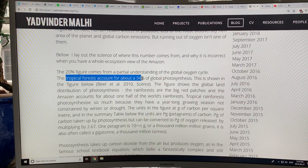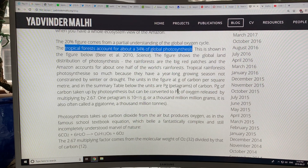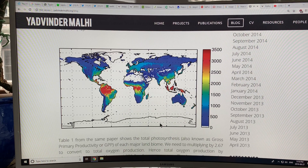The tropical forests account for about 34% of global terrestrial photosynthesis. This figure shows the gross primary productivity for each major land biome — 3,500 grams of carbon absorbed per square meter of surface area in these tropical rainforest regions. The Amazon comprises about half of the total; it's much bigger than the African rainforest and Indonesian island chain rainforest.